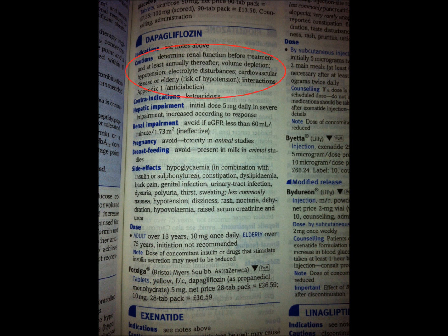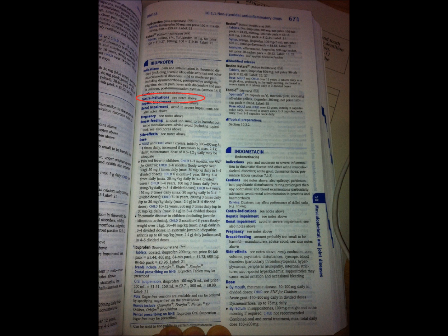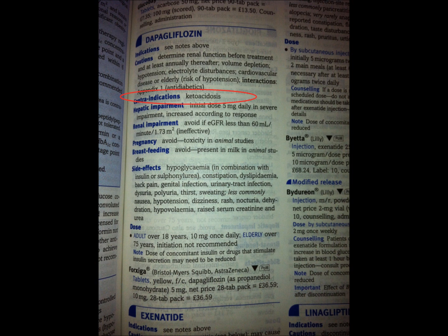The next section is Contraindications — these are reasons why the patient definitely would not be able to take this drug. Again for ibuprofen it refers you to the start of the section, but for this other drug there is one specific contraindication which is ketoacidosis. So if the patient had that condition they would not be able to take this drug.